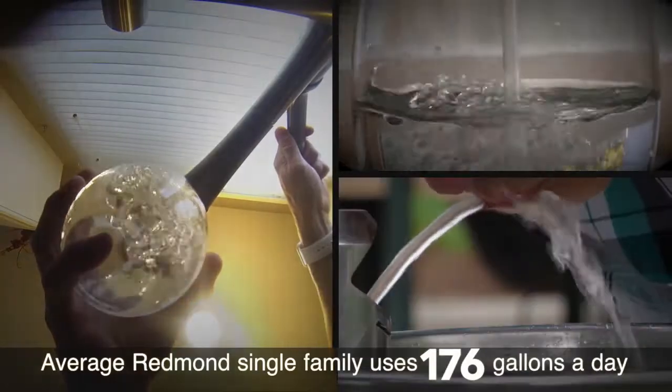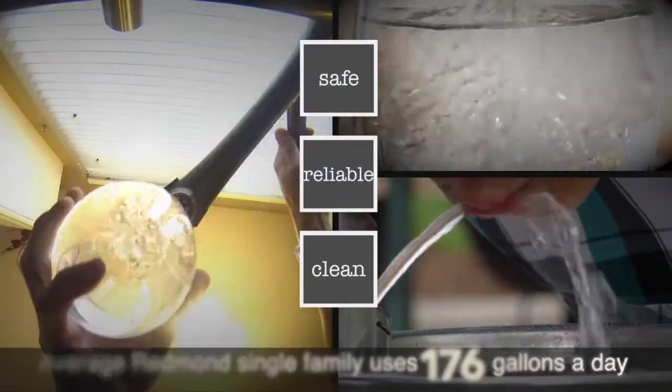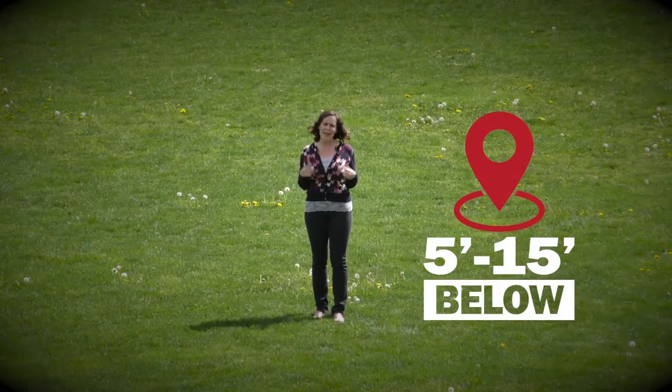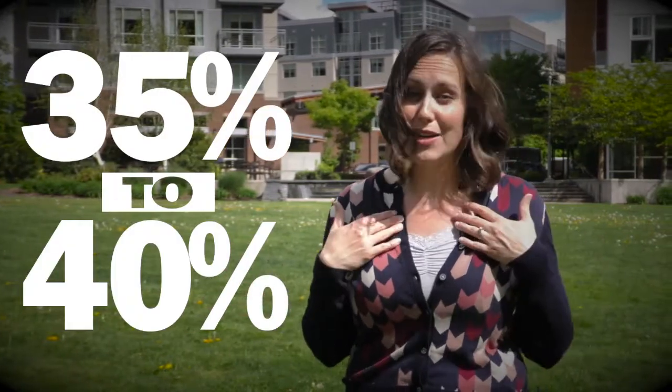Most of us don't give it much thought how clean, reliable and safe Redmond's drinking water really is. Amazingly, it all starts here — actually right below here and downtown. We're talking about Redmond's Aquifer, an underground water body that provides 35 to 40 percent of our drinking water.